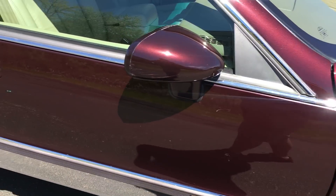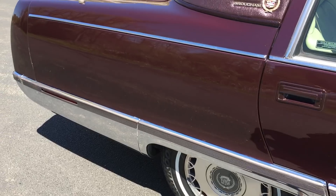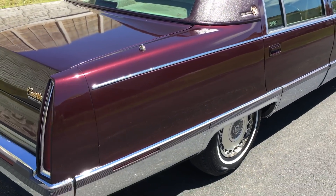It's got brand new hand-cooked whitewall tires, new front pads and rotors, and a brand new Delco battery. The car does everything it should — runs and drives down the road very nicely.